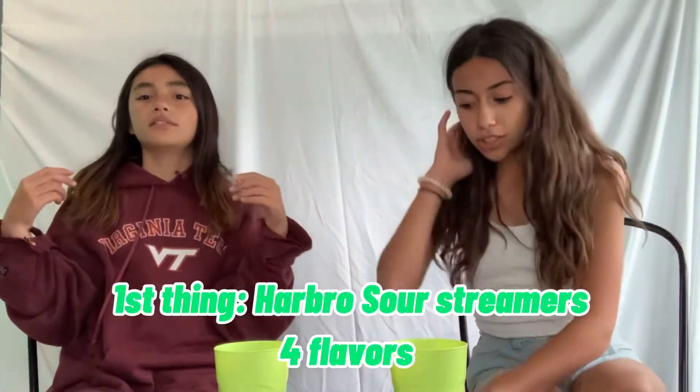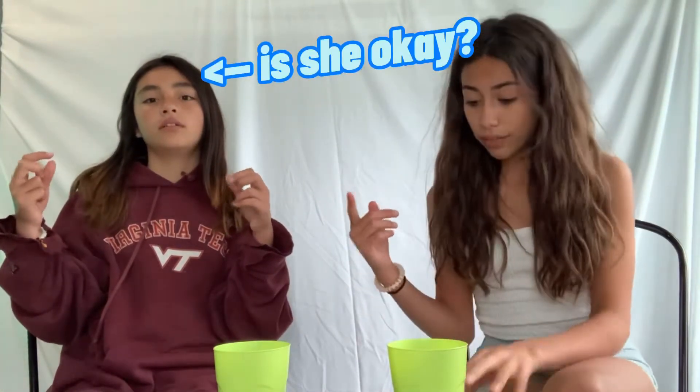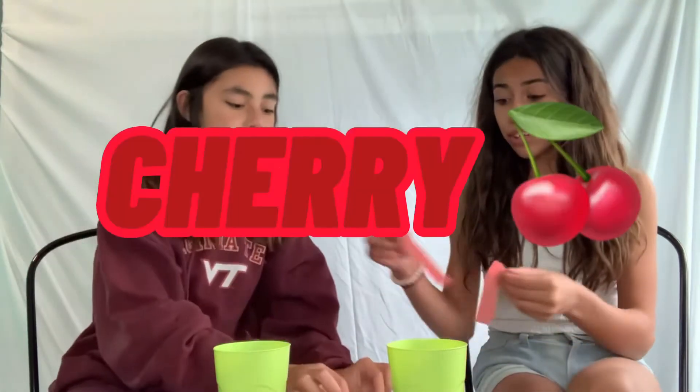Okay, so we have water here and a little table. I painted it! So let's go on to the first thing. The first thing we have are Haribo Sour Streamers, and we're just going to be rating all the flavors. The first flavor we'll do is the red one, which I'm guessing is cherry.